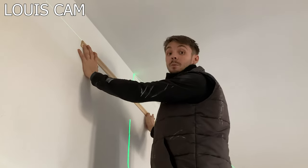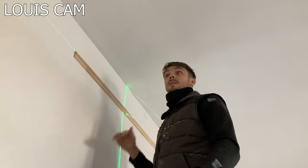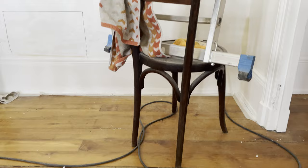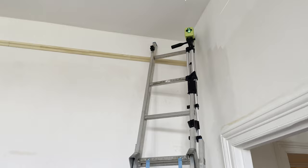Really impressed with the laser so far — really clear green line that's staying absolutely level, even with the precarious setup we've got going on. Really impressed, it's coming in very handy.